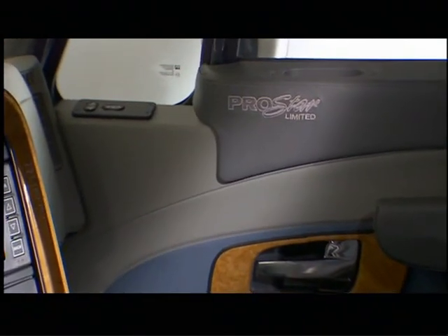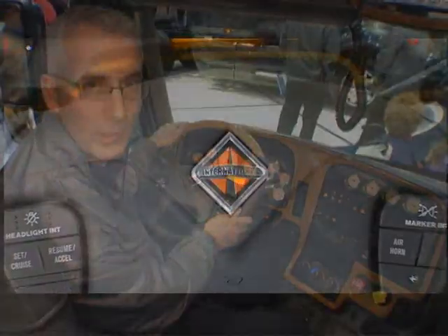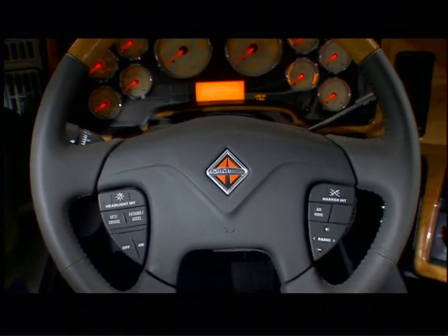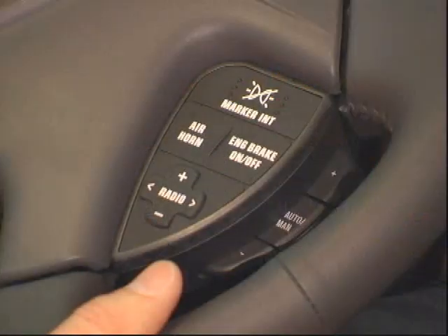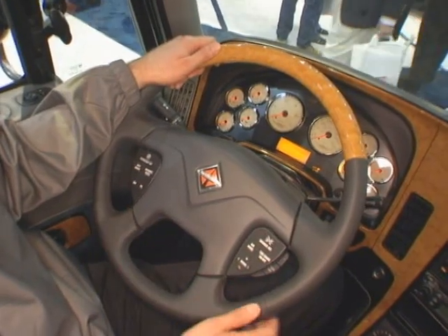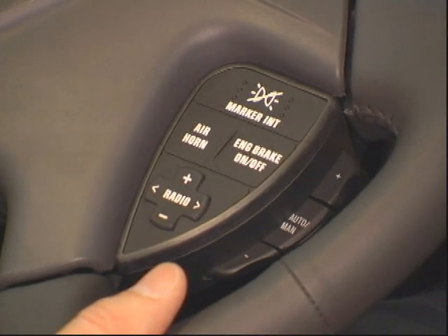Welcome to the ProStar Limited cockpit. I want to show you a few of the features here, starting with the steering wheel that is leather-wrapped with a wood grain accent. On the limited trim level, we've got a lot of nice features like this. Also showing the steering wheel mounted controls for marker interrupt, headlight interrupt, radio controls, air horn, engine brake, and cruise control.